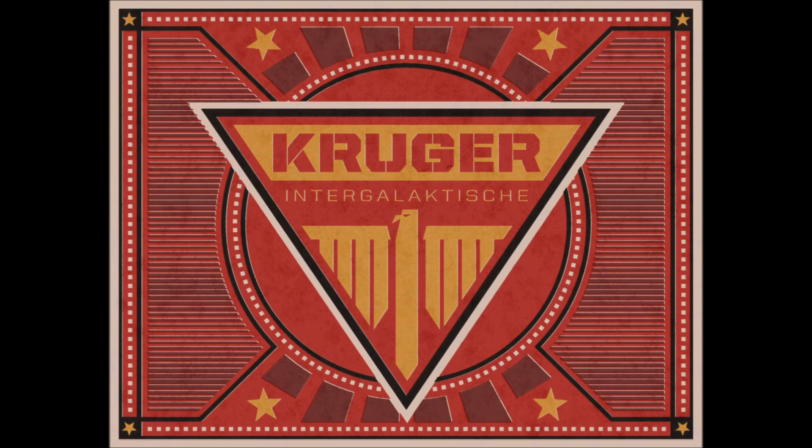With Kruger Intergalactic, there really isn't much information. Kruger Intergalactic is a ship manufacturer and it produces the P-52 Merlin and the P-72 Archimedes, under license for RSI, which are sold together with Constellations.